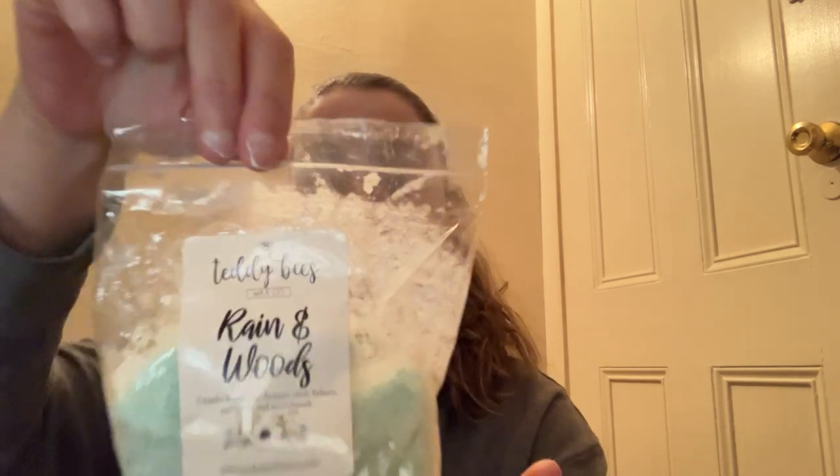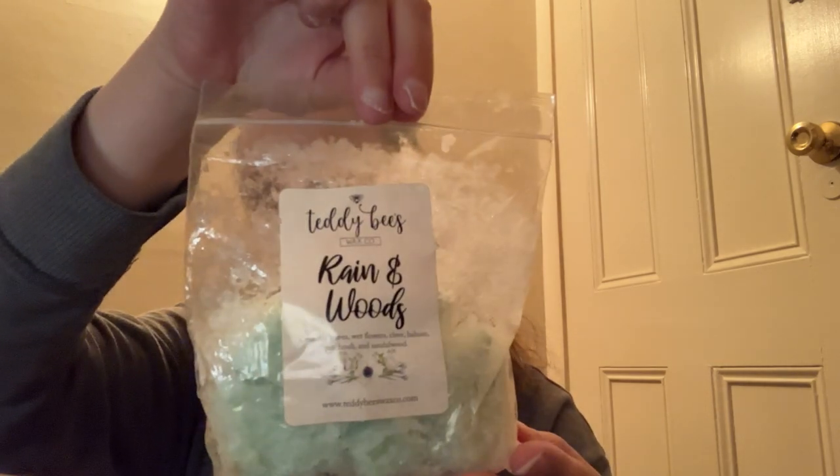Next we have Teddy B's Rain in Woods. This is Crunchy Leaves, Wet Flowers, Clove, Balsam, Patchouli, and Sandalwood. I think this one's probably going to end up being a no for me — a little bit too fresh and earthy. You get the wet flowers for sure with the crunchy leaves. Unfortunately this is a no for me, but I know that everybody in this round robin group loves Teddy B's so I'm sure somebody will snag this one.